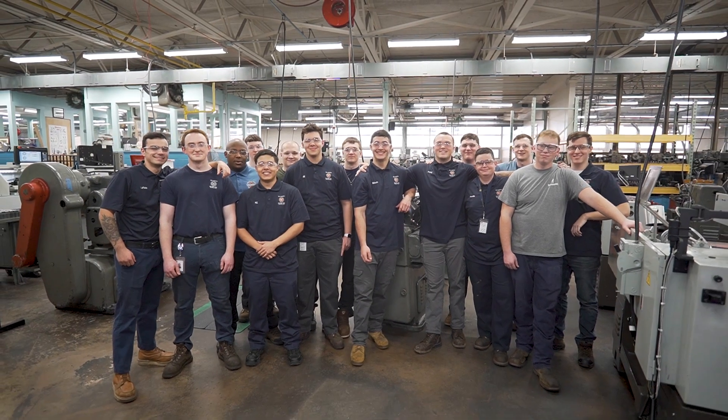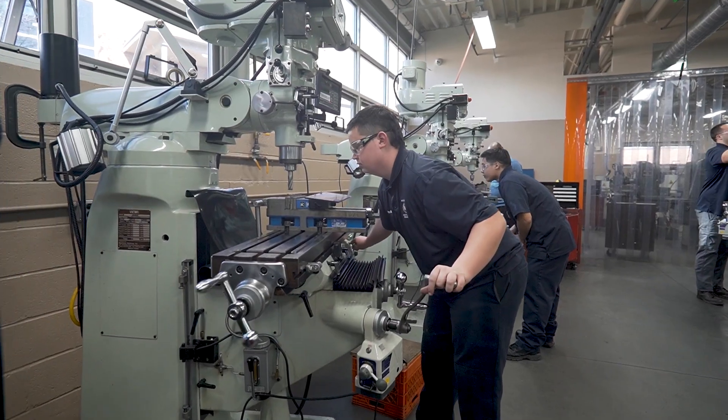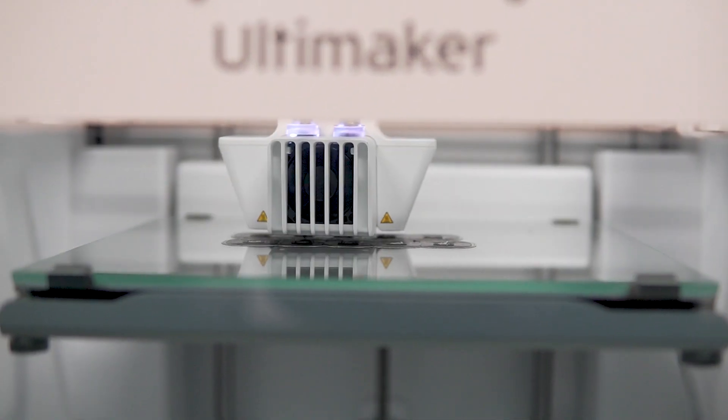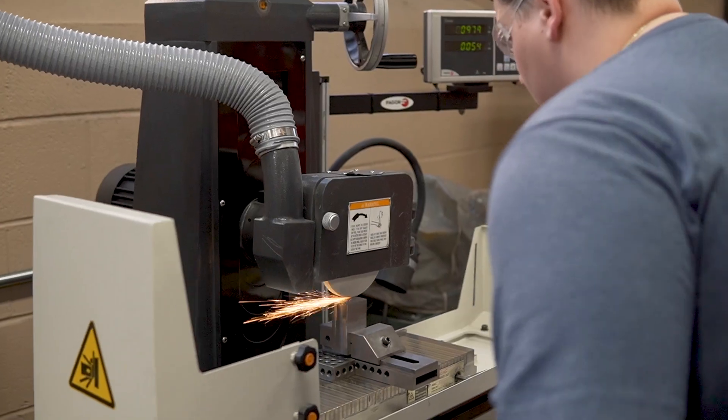We start them out with the hand tools, then we move on to the machine tools where they're making all the cuts and doing all the precision work. They learn how to machine stainless steel, titanium, aluminum, even some plastics. They learn how to run different equipment — lathes, mills, surface grinders.